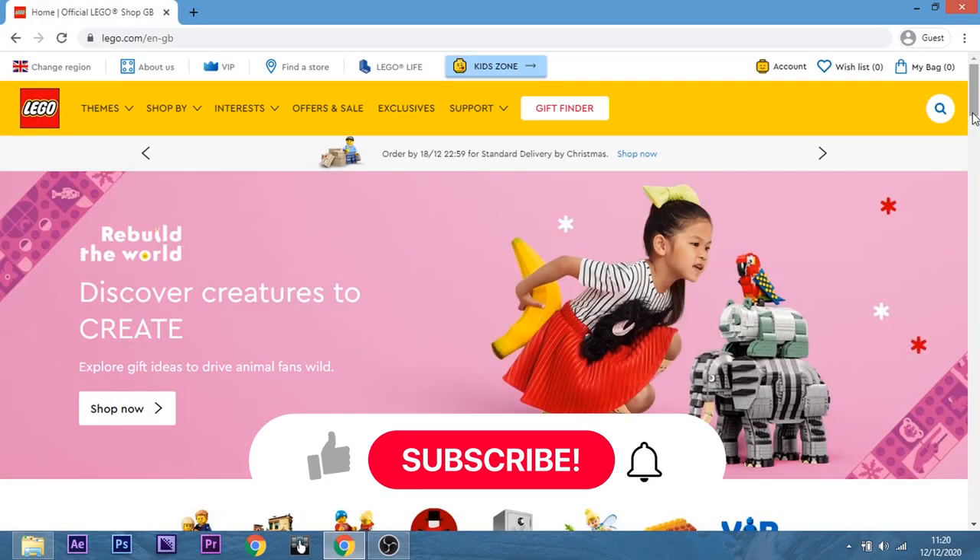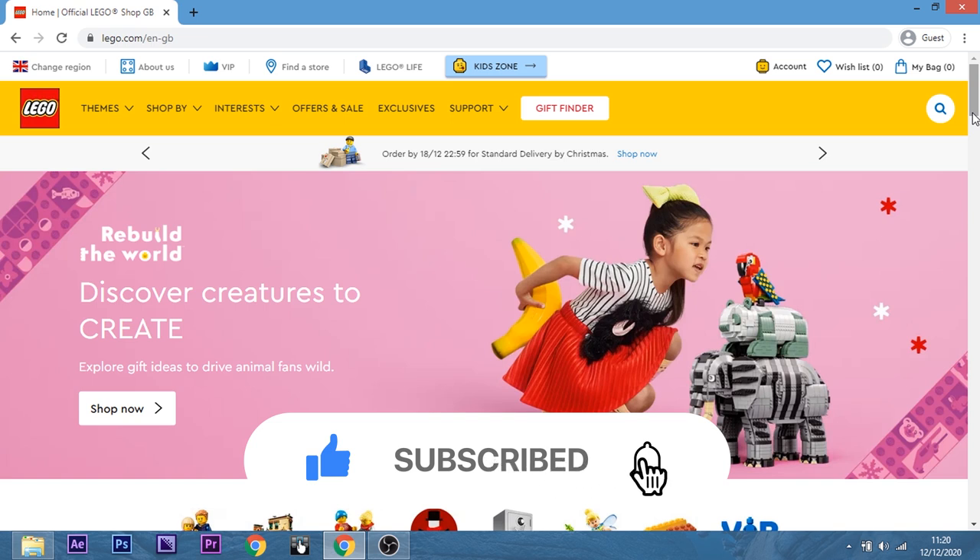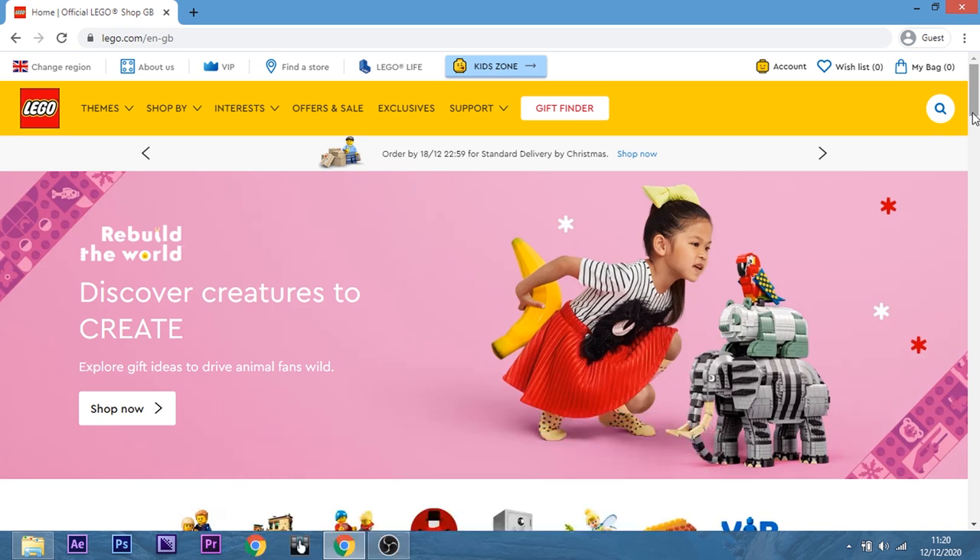Hi and welcome back to Cut the Kraggle. Today we're going to be looking at the new upcoming Lego sets for 2021. They've officially listed a few of them on the website now, so we're going to take a look at them and see which ones we're going to buy. And when I say we, I mean me and Mrs. Kraggle here. Hello there.